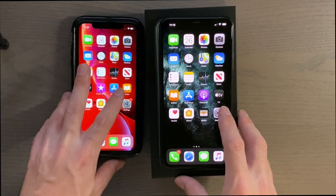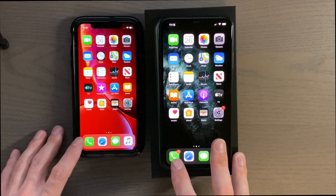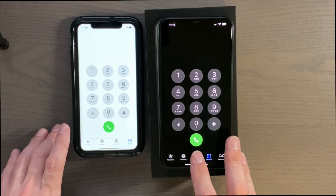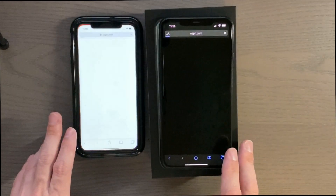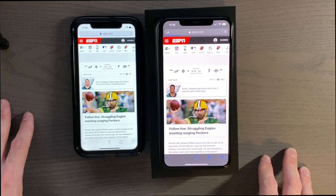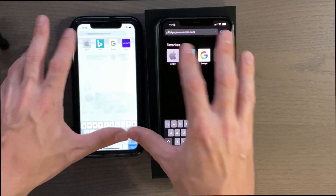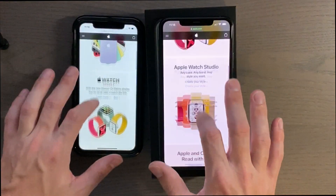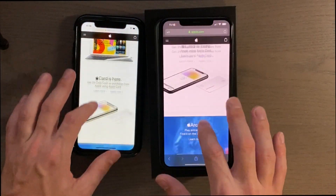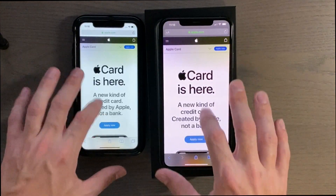Settings is probably going to be about the same — yeah. Phone app — 3, 2, 1. Safari — 3, 2, 1 — let's go to Apple, pick something random — yeah, really really close, not much difference at all there.